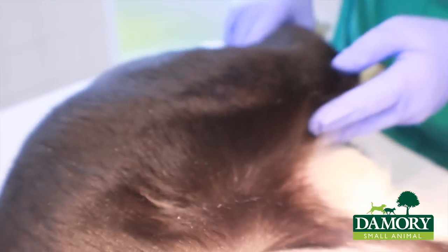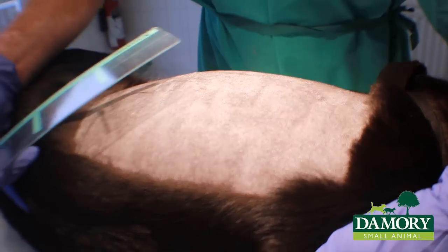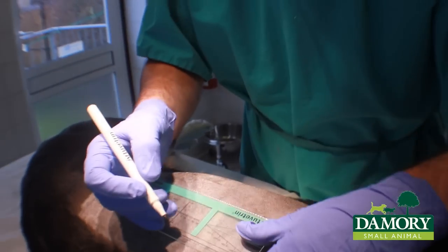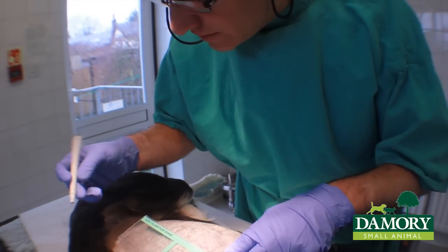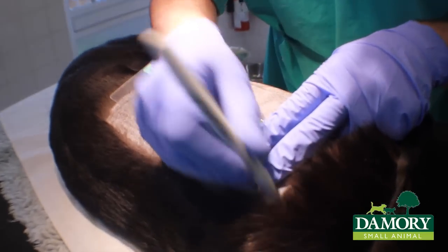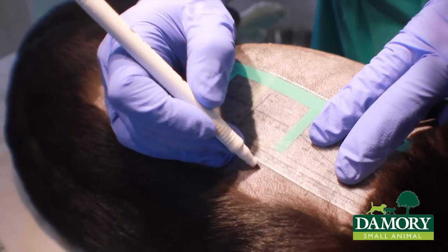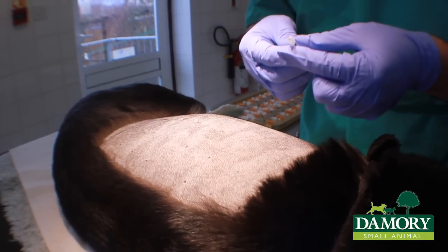So we're going to do a skin intradermal test, which is a series of injections to try to find out what this dog is allergic to. Let's start injecting this.